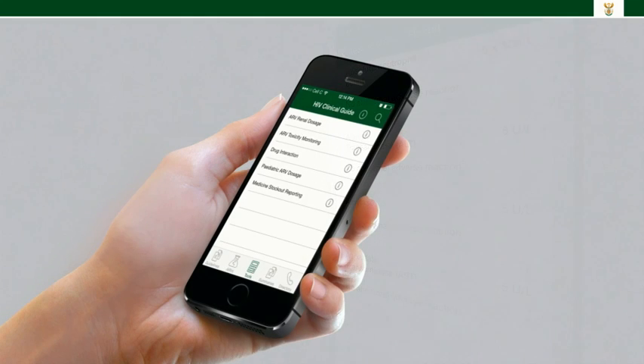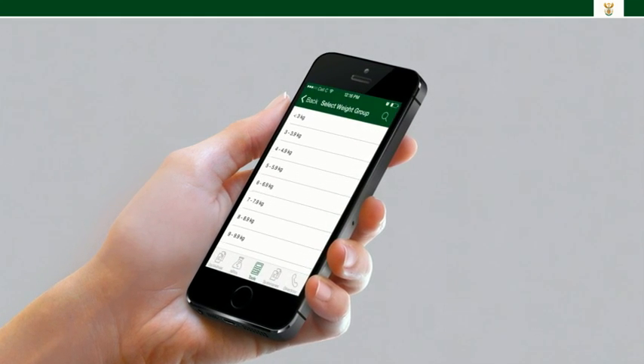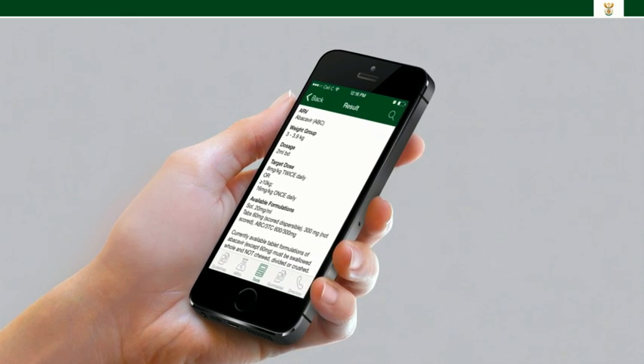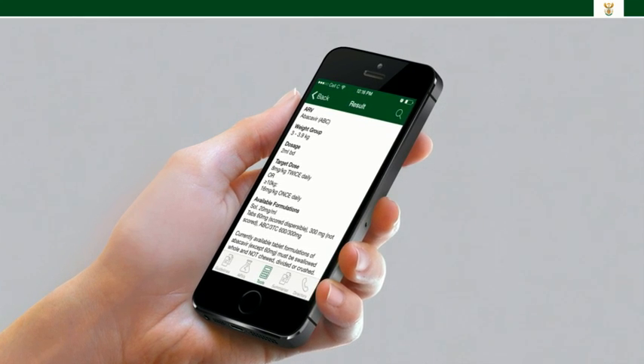The pediatric ARV dosage tool allows healthcare workers to accurately determine the dosage for children. All they need to do is put in the drug and choose the weight of the child, and the app will calculate the dosage based on the national guidelines.